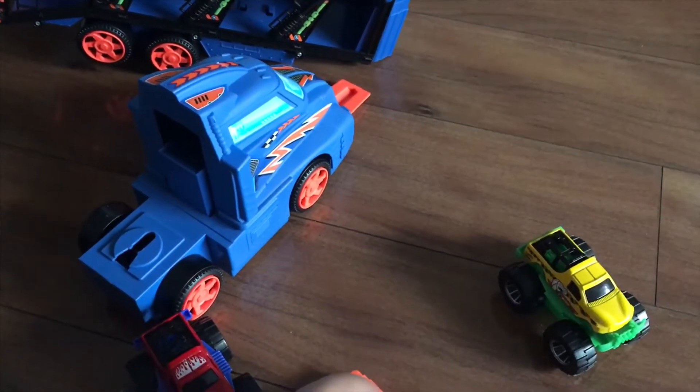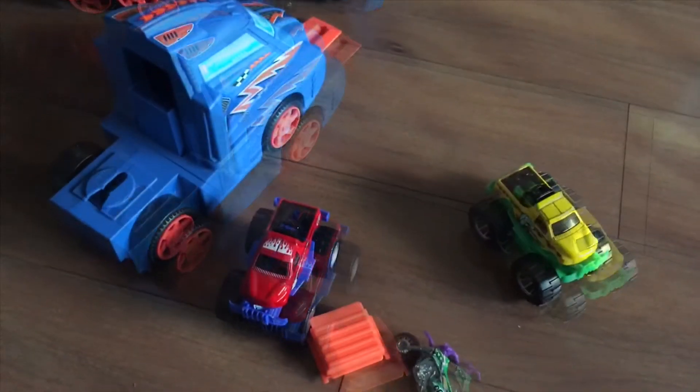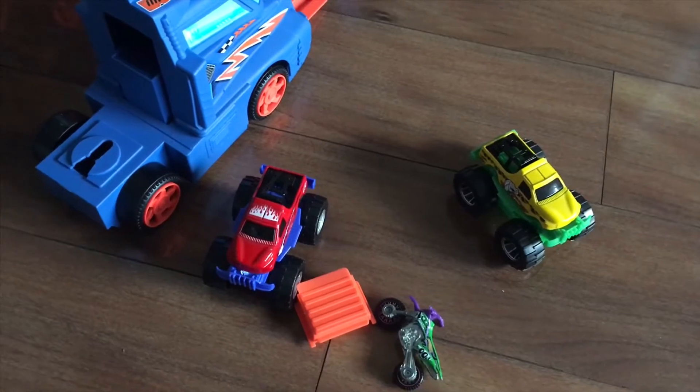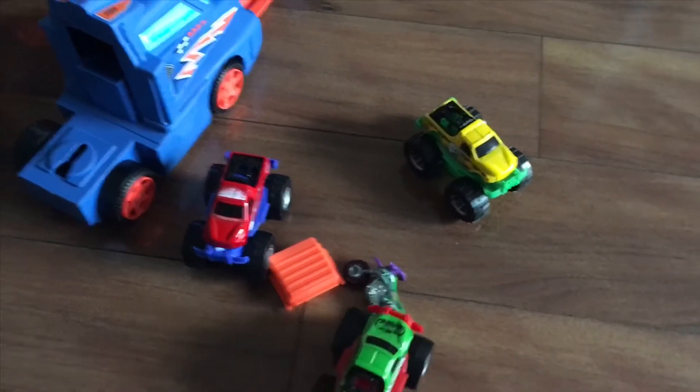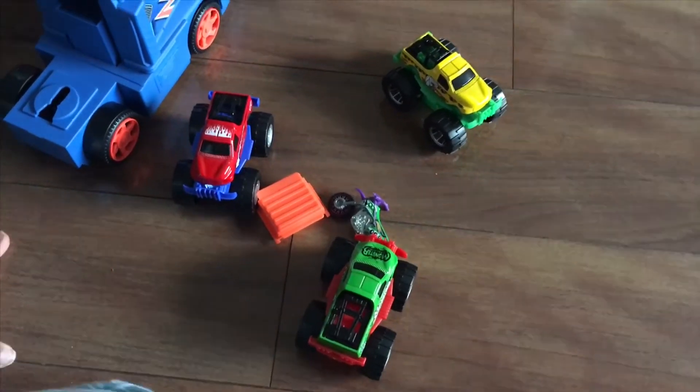One of the monster trucks went through it. I'll just go get it. And I found the monster truck.